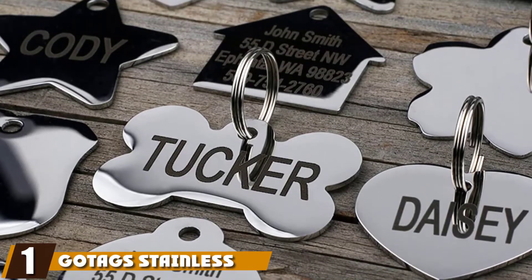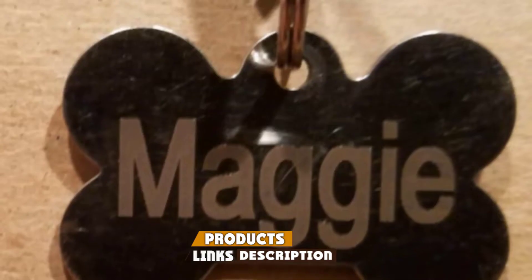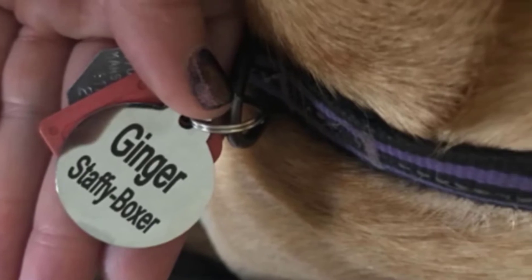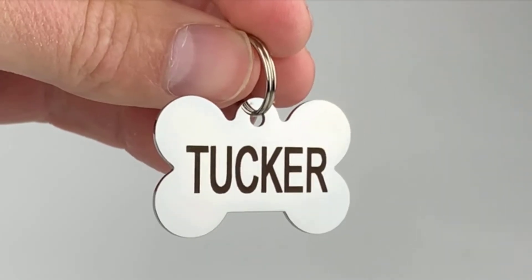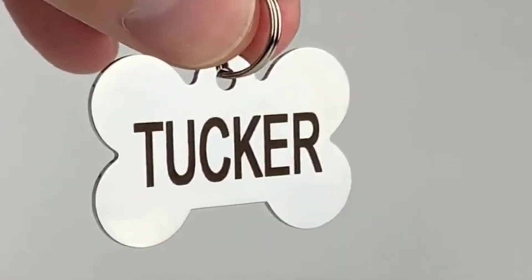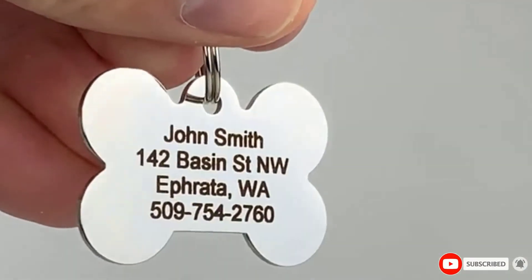At the first position of our list, we have GoTags Stainless Steel Pet ID Tags. GoTags ID tags are perfect for owners who want maximum flexibility when it comes to designing the ideal ID tag for their pooch. These sturdy stainless steel dog tags come in a variety of shapes and sizes. Each size is permanently engraved with up to eight lines of text, and each tag is made in the USA. The lightweight tags are about as thick as a quarter, so they won't be too heavy on your dog's collar. These tags come in large and small sizes, measuring approximately one inch and 1.5 inches long respectively. Notably, GoTags offers nine different shapes to appropriately match your dog's personality.